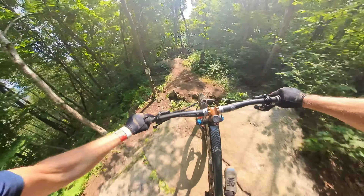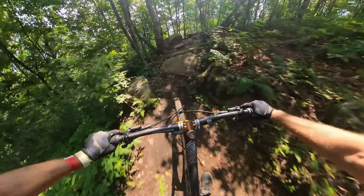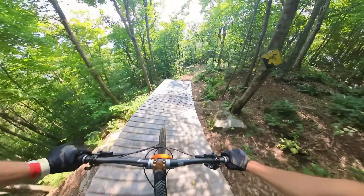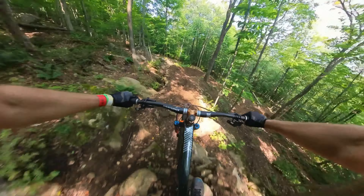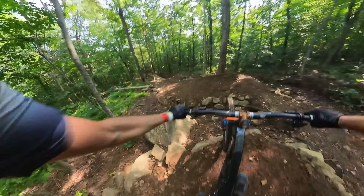I wanted to work this trail methodically, like you would any trail with this many features — just take a section, work it, hit those features, and move on to the next section. Another thing to note about this trail is that the camera doesn't do it justice. While a lot of these features can be hit at trail speed and cleared pretty easily, some of these features are 10 feet down and some are 20 feet long or longer, so you really want to look.